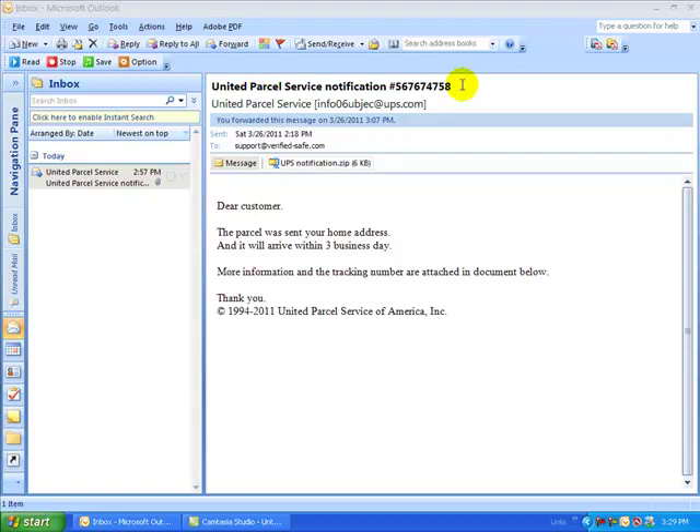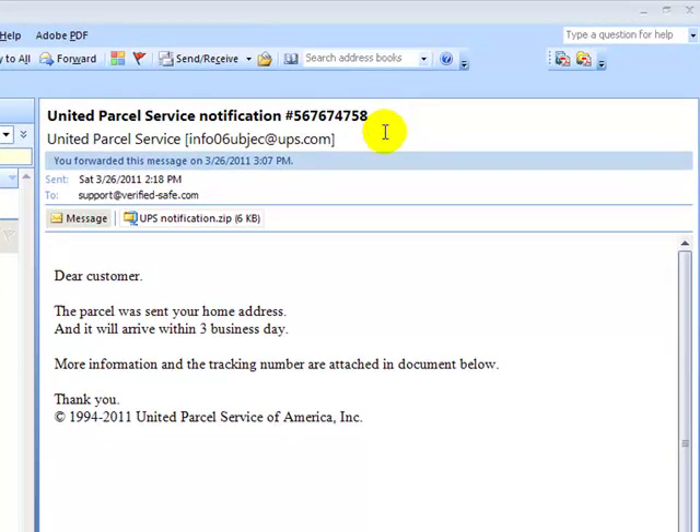Hello, this is Troy Williams with Verified Safe, and today I'm going to take you through a video tutorial on how to protect yourself when receiving email and attachments from a known or unknown source.